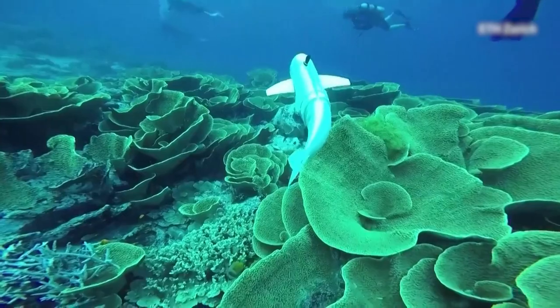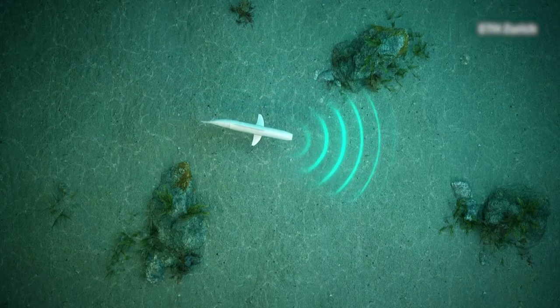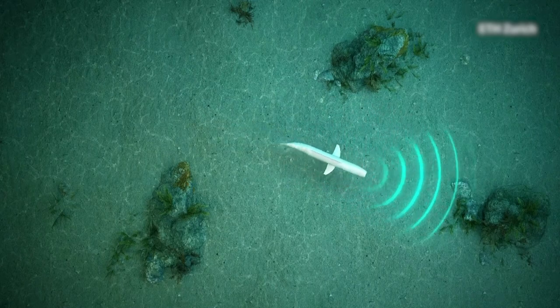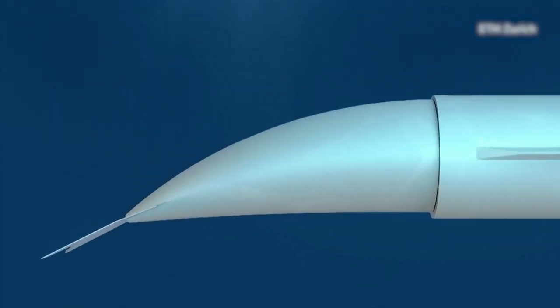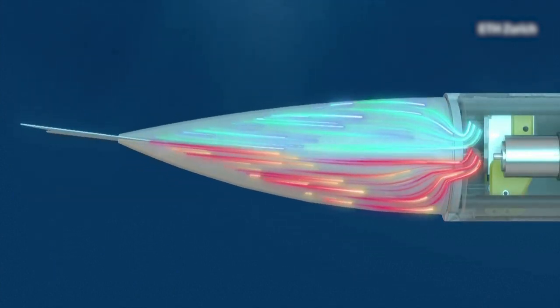The three-foot-long robot can swim to different locations while taking samples and uses artificial intelligence to help it maneuver. It moves and behaves like a real fish using a silicon fin, which features two cavities that pump water in cycles.